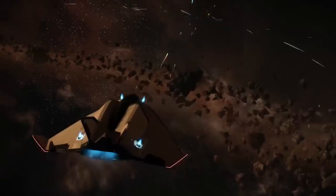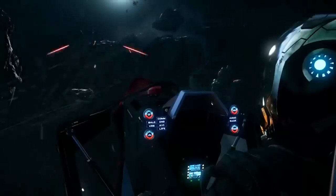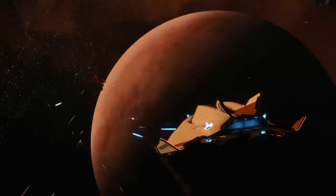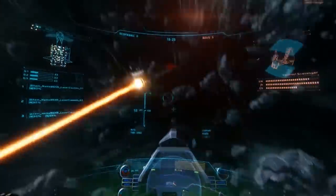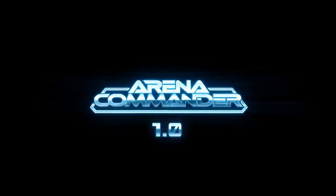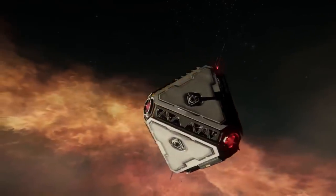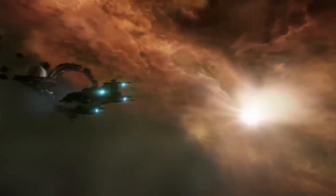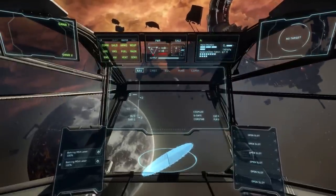Have you thought about bringing a facial capture rig to conventions to allow fans to be part of the Persistent Universe for real? They said they've thought about it and talked about it, but as cool as it would be it's not economically viable in the immediate future — it's a massive amount of work that would take a lot of time and effort away from designers and artists. It may happen later but their time and money is spent elsewhere.